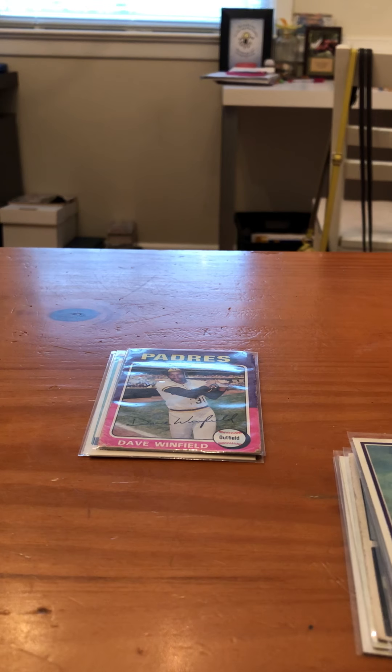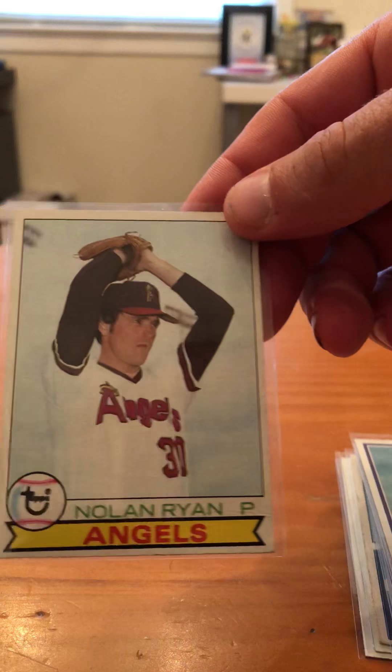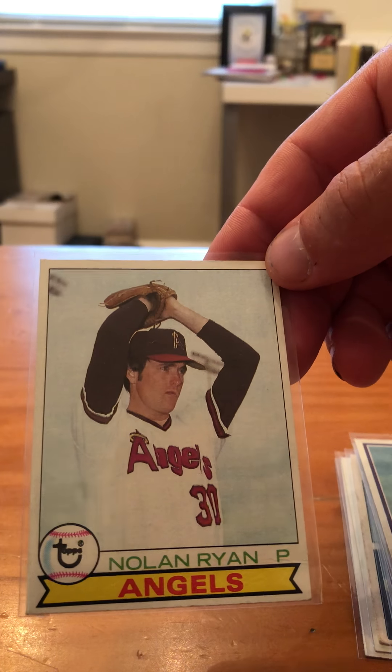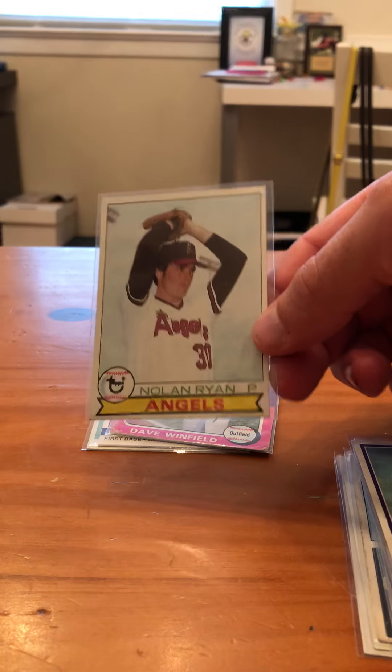Next one — my favorite player of all time. Can anybody guess? Nolan Ryan. I'll take that one. It's in pretty good shape, there's a small crease below the P, but whatever. I've already got that card. I think that's '73 or '74 — no, I'm way off. It's '79. I'm looking at '79.